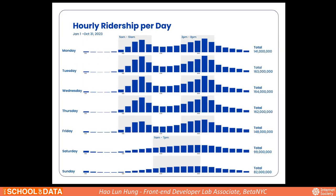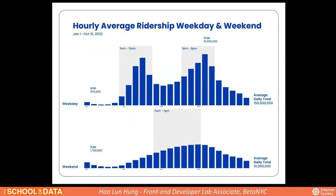Before diving into station analysis, here are the overall MTA ridership patterns. There are clearly two different patterns. On weekdays there are two ridership hour peaks: 5 a.m. to 10 a.m. and 3 p.m. to 8 p.m. — more like going to work and getting off work. Compared to weekdays, weekends are smoother, with only a small climb during 11 a.m. to 7 p.m. Another interesting insight: during weekend nights, ridership is relatively higher than on weekday nights.